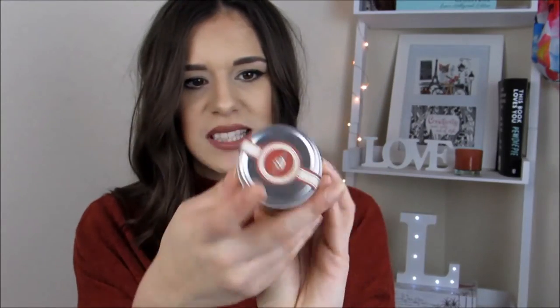The next thing is this metal tin here — this is called lemongrass powder. Obviously Asian cooking does use a lot of lemongrass, so I'm not a stranger to that, though I haven't ever cooked with lemongrass myself. I'm going to open this one and smell it because I don't think it's going to go funny either. It smells really, really good — it's really quite spicy.